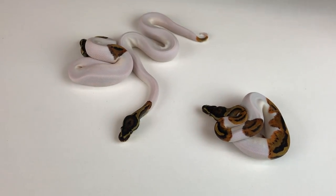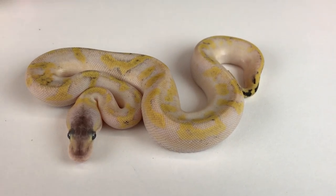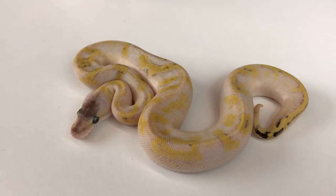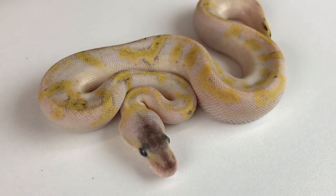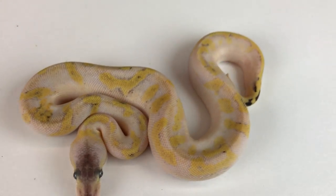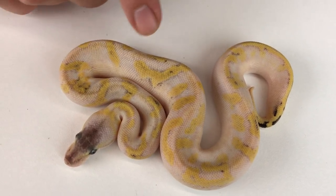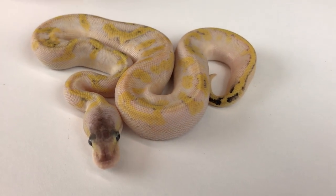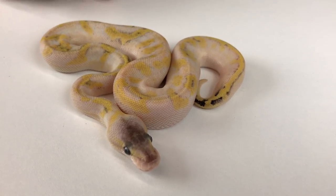I'm going to go through all these kind of quickly — I've got a pretty good amount of stuff to show. This next one is the Pastel Enchi Champagne, also a Possible Mystic. It was produced from a Hypo Pastel Mystic to an Enchi Mimosa. It's a really cool snake. In most of these, the white kind of turns yellow — a light yellow as they get older — so they lose some contrast, but they're fantastic as babies. I love the contrast between the yellow and the white on the babies.